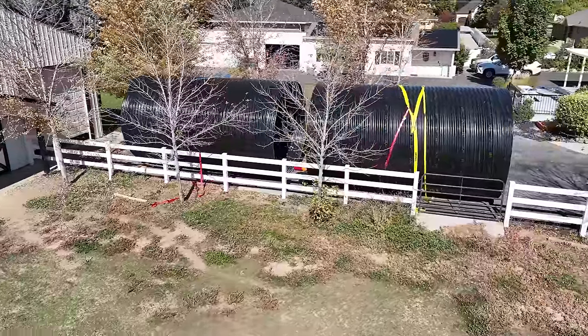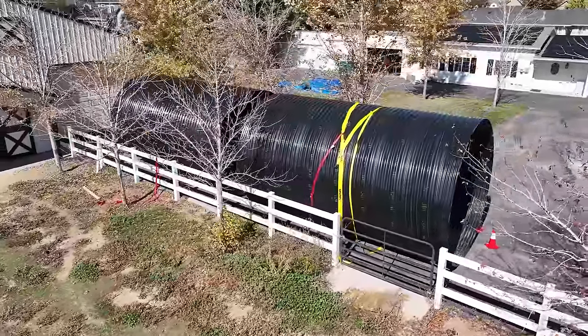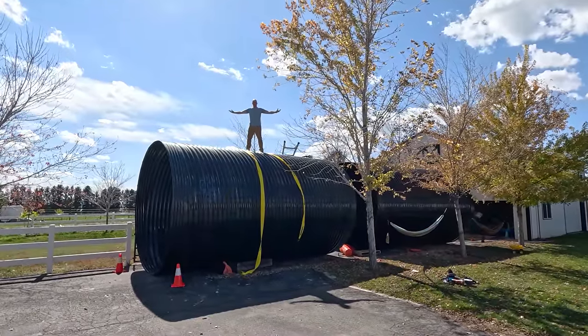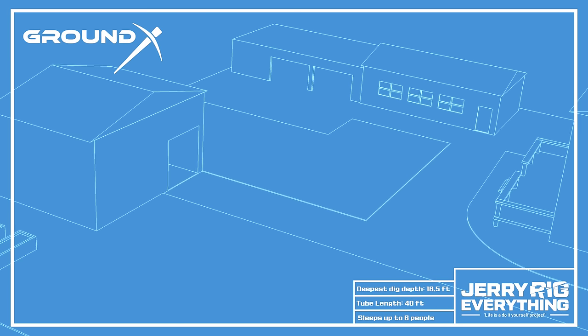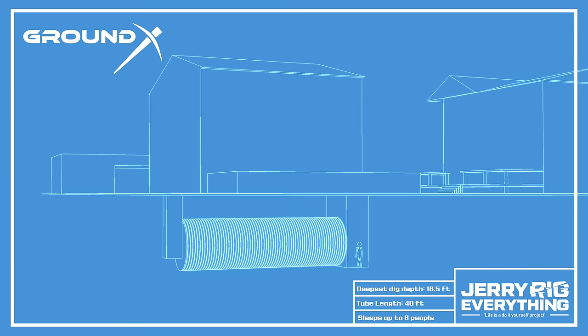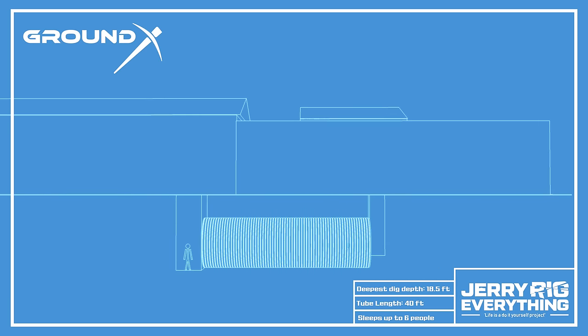They also come in widths of up to 15 feet, but that required special shipping permits, and the 12-foot diameter versions are more than enough for what I need. It'll be close to 5,000 cubic feet of beautiful bunker space when we're done. To get inside the bunker underground in my backyard, we'll need a 20-foot tall entry shaft at one end and a 20-foot tall emergency exit shaft at the other. I'm calling my bunker the Ground X project, since not everyone can afford a ticket to Mars.